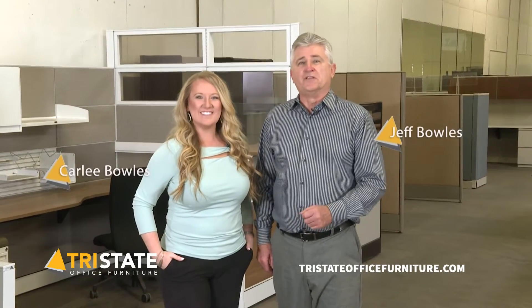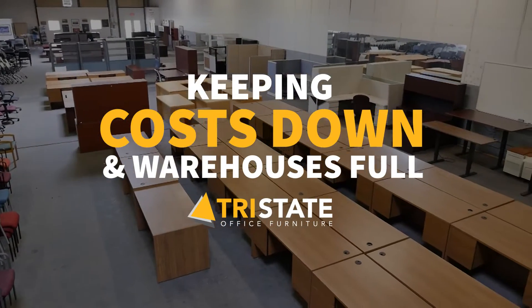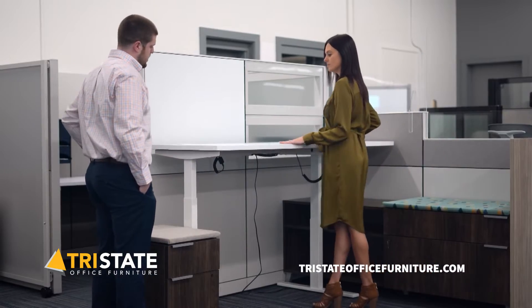At Tri-State Office Furniture, you'll see a difference in all of our products and services. We're keeping costs down and our warehouse is full of hundreds of new and pre-owned in-stock office furniture solutions. Browse our showroom and our experienced team will help you find exactly what you need.